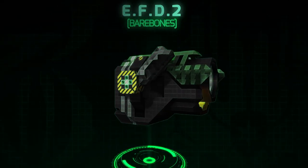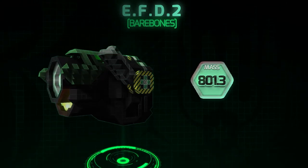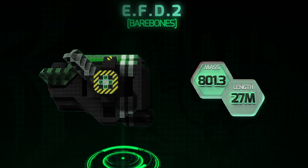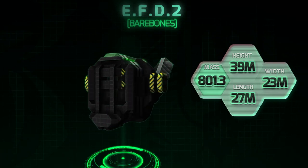The EFD's dimensions without a fitted payload are as follows. Mass: 801.3. Length: 27 meters. Height: 39 meters. Width: 23 meters.